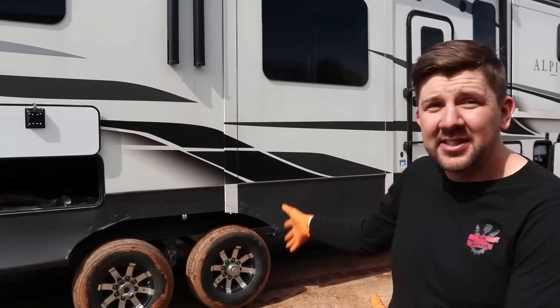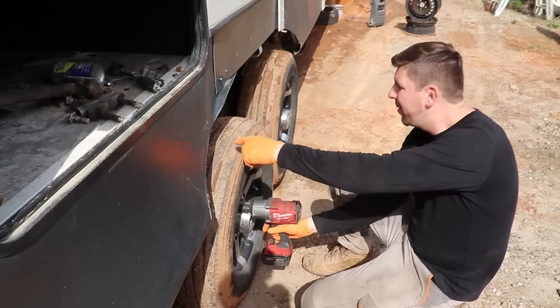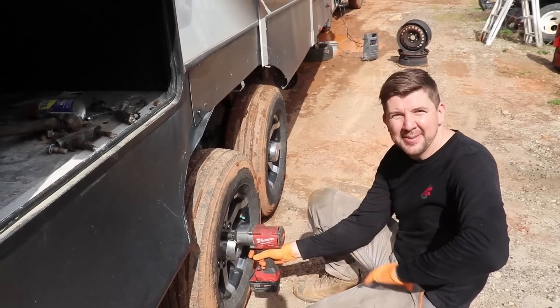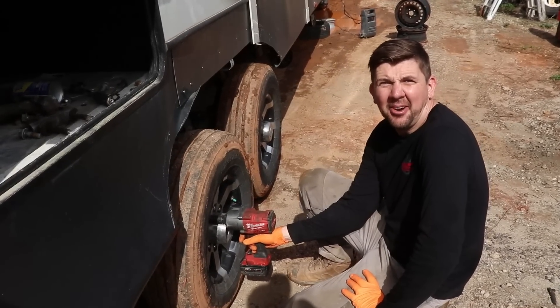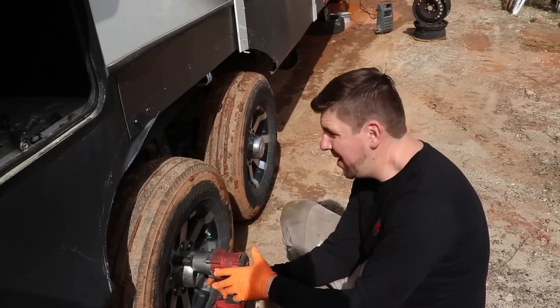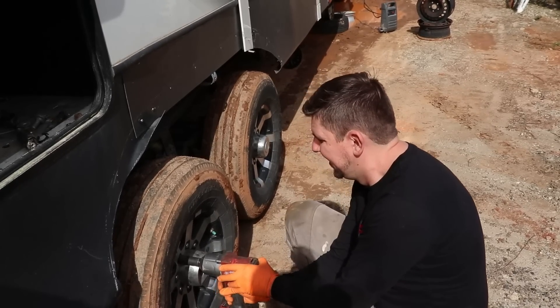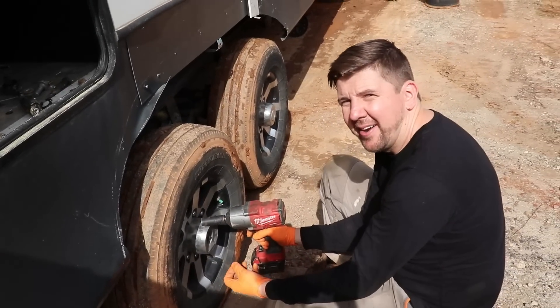First thing we're going to do is get it jacked up, take the tires off, and see how bad it is. As you can tell, the tires are definitely crooked — this one's pushed forward, that one's pushed in sideways. But it wasn't fish-tailing on us or anything; it was driving pretty okay and the tires aren't cupped too bad. So we'll get these off and get it repaired.